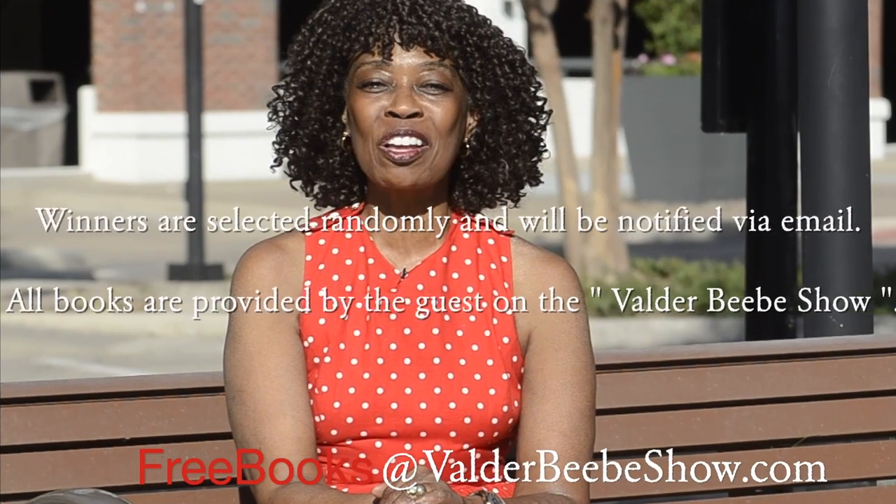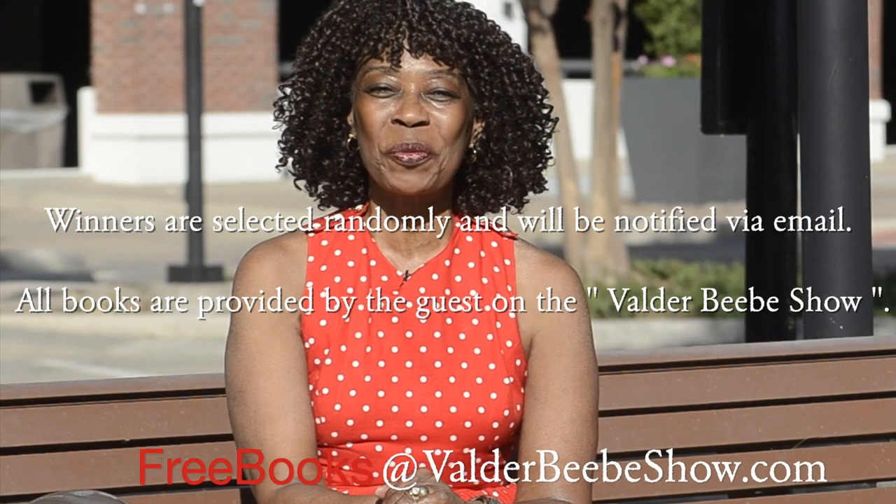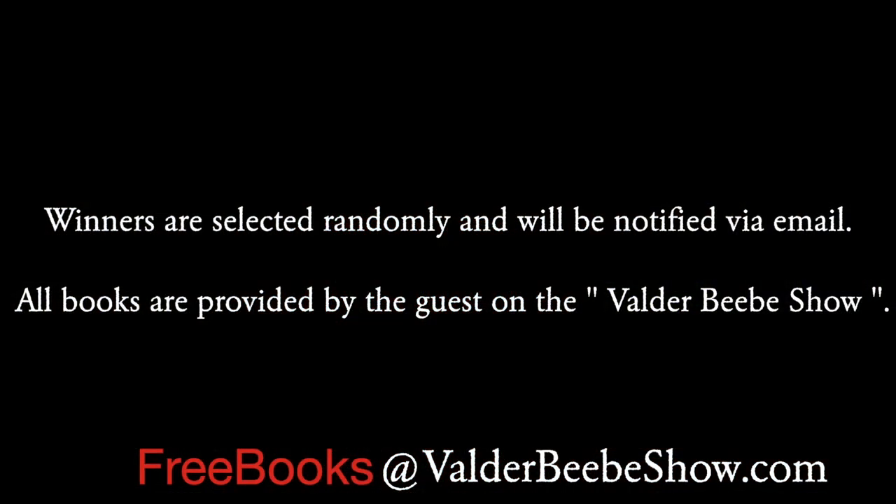I'm Valder Beebe, and I'll see you for the next Beebe Summer Book Giveaway. Thanks for having us.